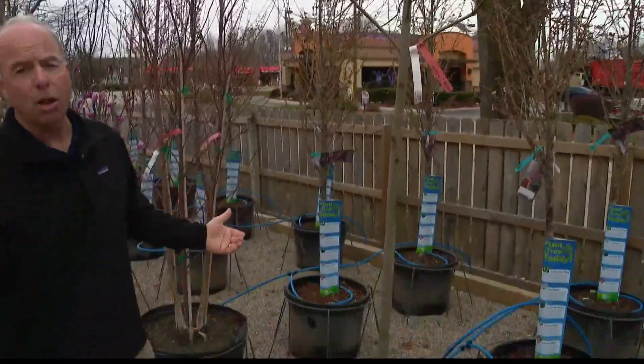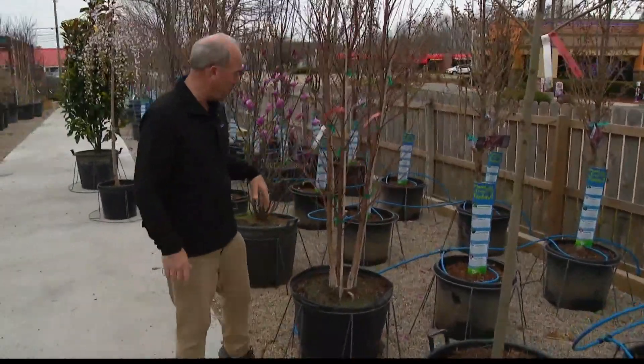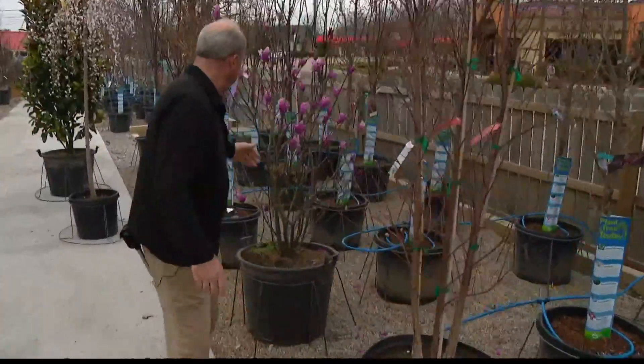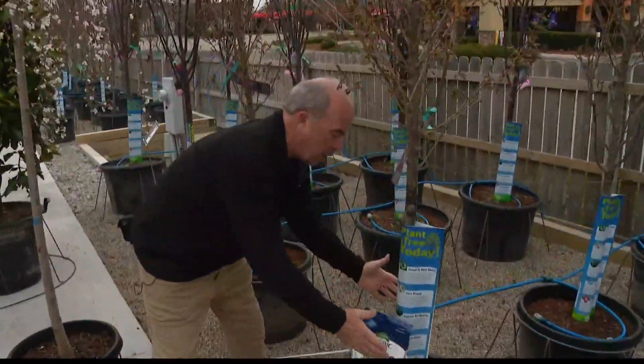And of course you can't beat maples for shade trees. This is Autumn Blaze — it gets big, but the beauty of the color is unbelievable. That's what makes them so popular. But when you're planting trees, let me step back here.